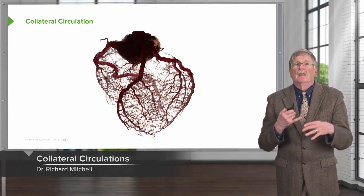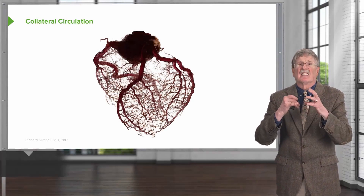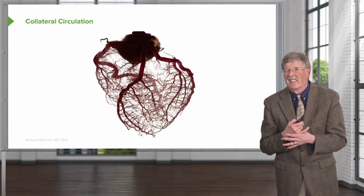An important concept in terms of the organization of the vasculature: there is a collateral circulation in many of the organs. What do I mean by collateral circulation?